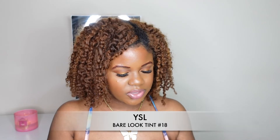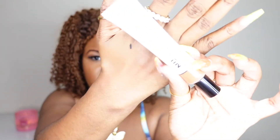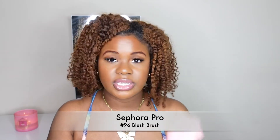The next product I'm so excited about is the new YSL bare look tint. I have it in shade number 18. I'm so excited to try this — it's kind of like a skin tint, almost like a BB cream maybe. I haven't used it yet but I'm very excited to try it.